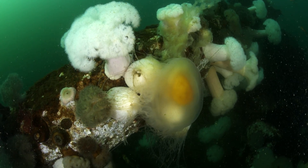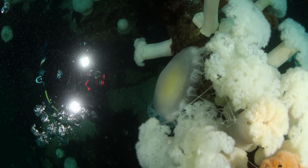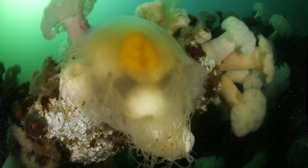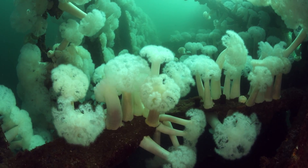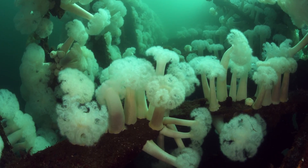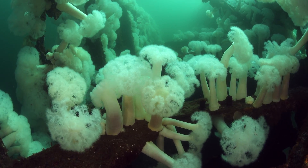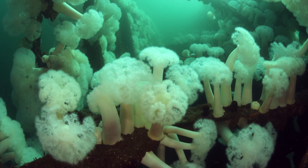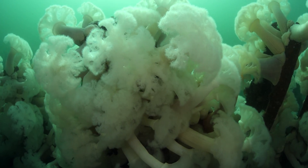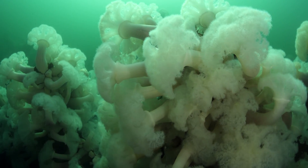The giant plumose sea anemones also like to catch their meals. Related to jellies, giant plumose sea anemones are benthic. Anchored to the bottom, they use thousands of tentacles to filter feed anything edible passing by. They look like sea flowers waving to say hello.